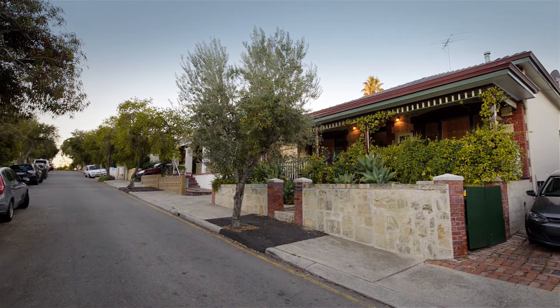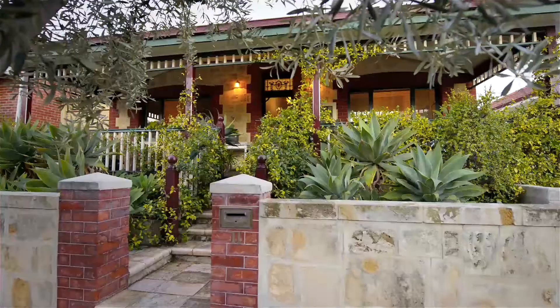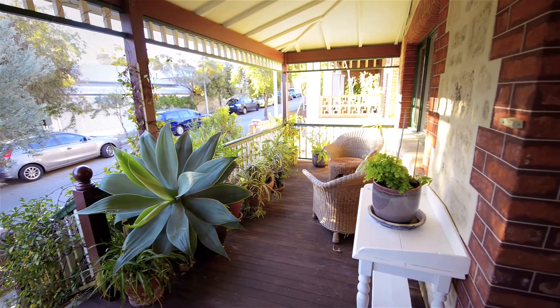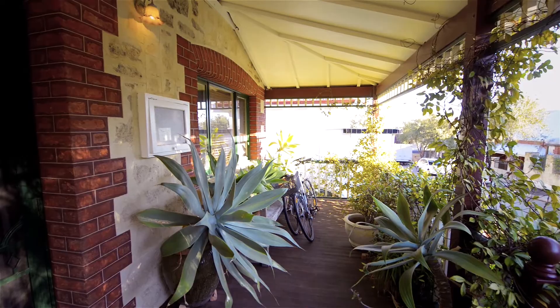Tuckfield Street — it's a really lovely old street. It's full of historic houses and it's really quiet as well, and it's really close to everything. We're right across the road from the Fremantle Arts Centre. The Leisure Centre is just across the road. It's so close you can just walk everywhere or cycle.